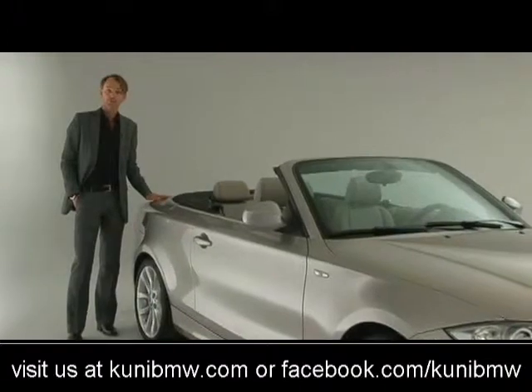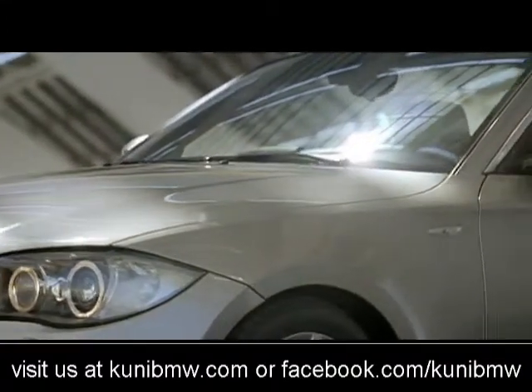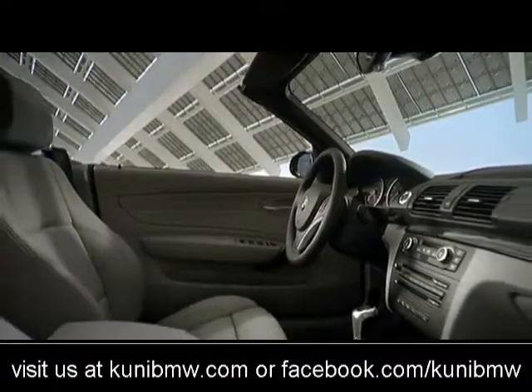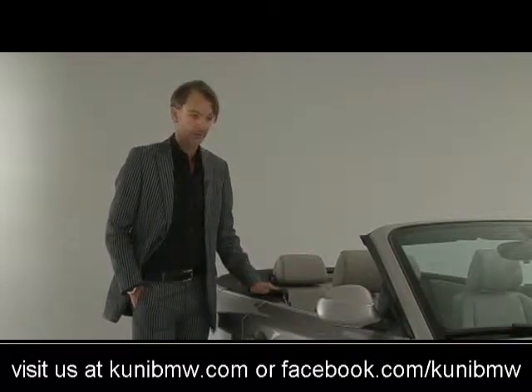I think in the 1 Series we have managed both. For a convertible, I think you need to have some sensual lines or sculpture in the body, and I think that's what we have right here.